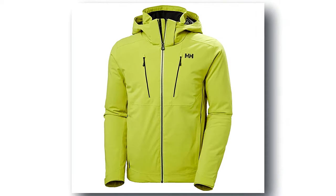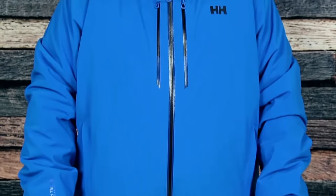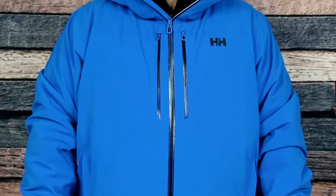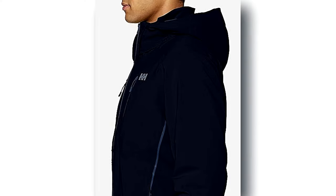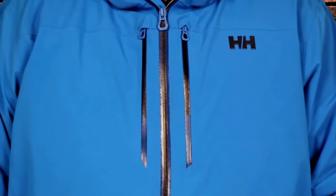Embrace its versatile design with vents for regulating temperature, a snap-away stretch powder skirt, and a host of pockets for all your essentials. Plus, revel in the ingenious mesh flow venting system, ensuring optimal airflow and comfort on the slopes.